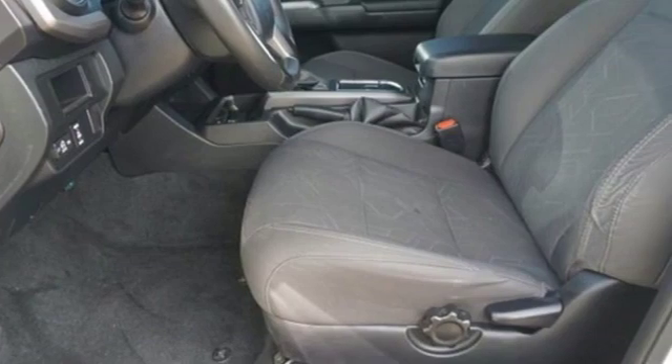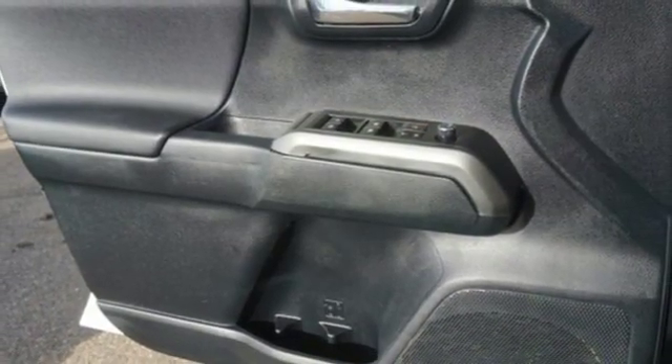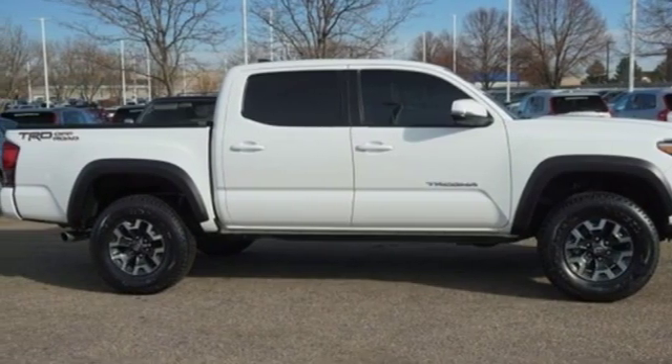Comfortable. Convenient. Quality. Toyota. They say a journey begins with one step — in this case, it begins with a test drive. Start your next adventure today.